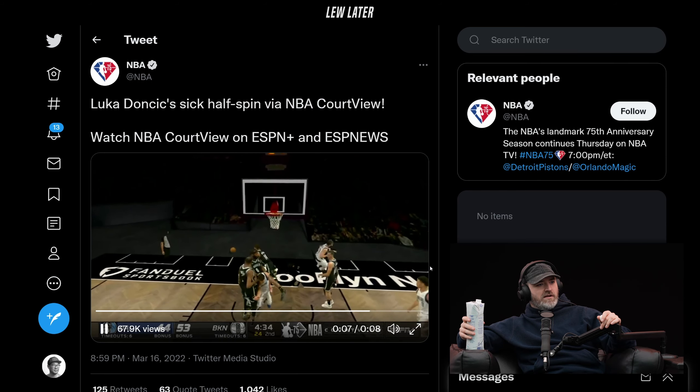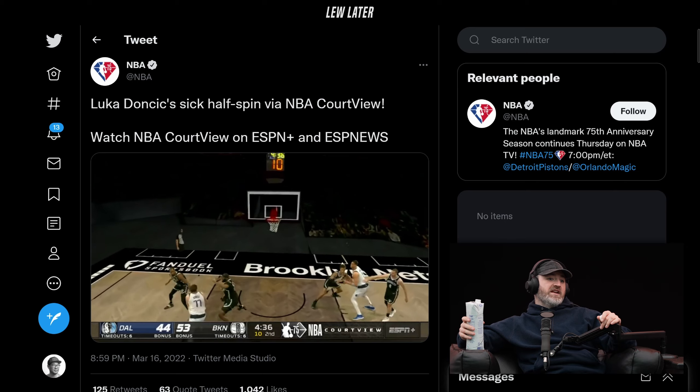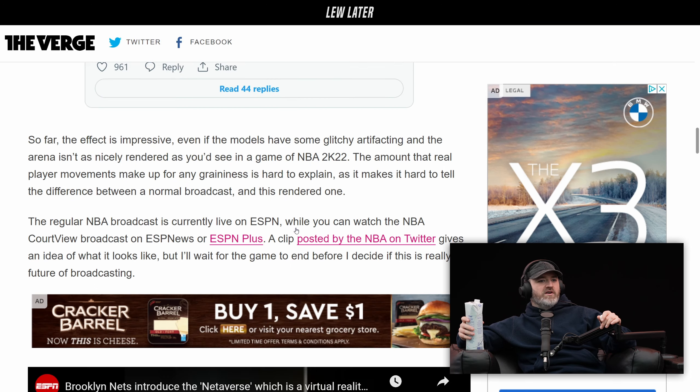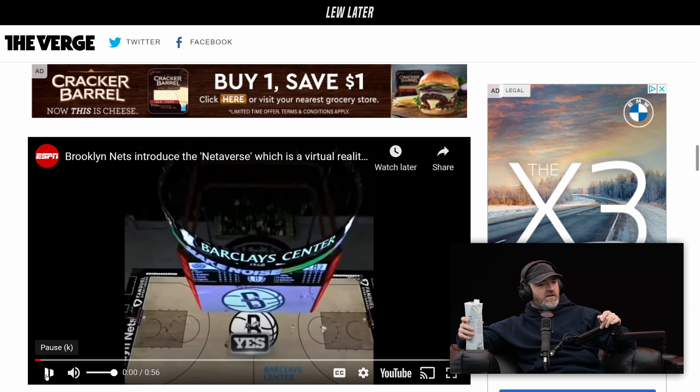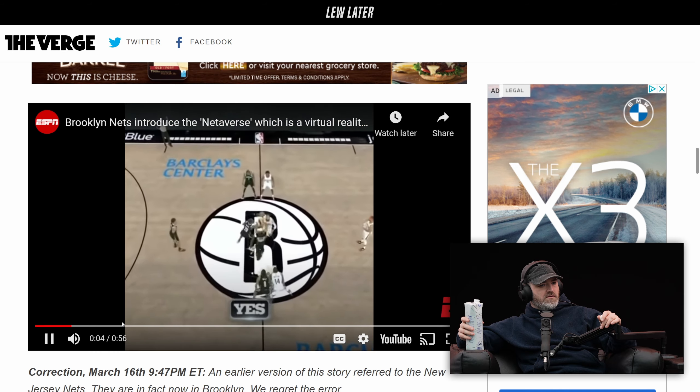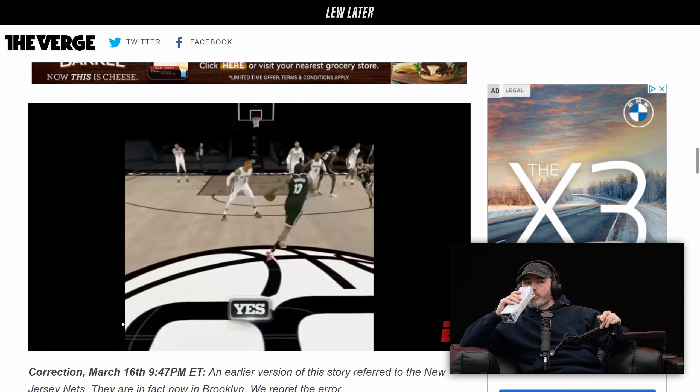But what is the advantage? I suppose you could pick multiple camera angles — you could stay on one specific player, and do things you couldn't normally do. And I would imagine they'd add cool effects in the future.